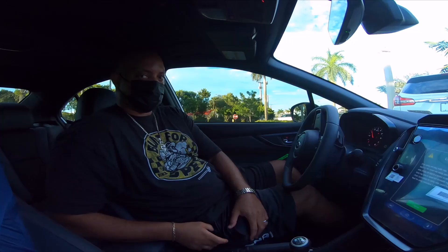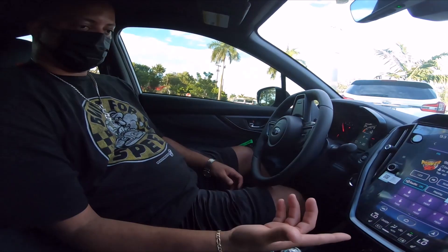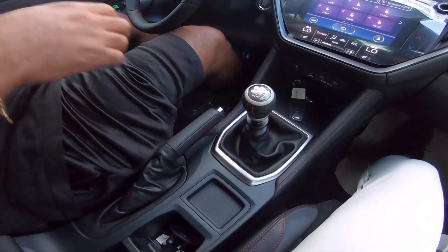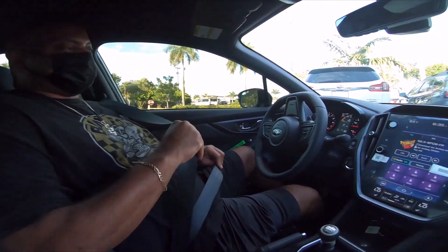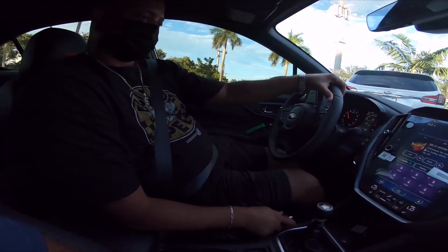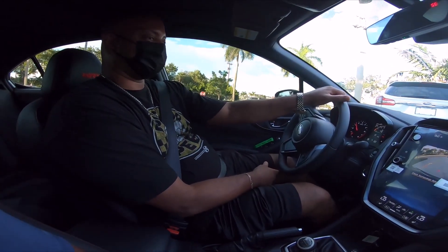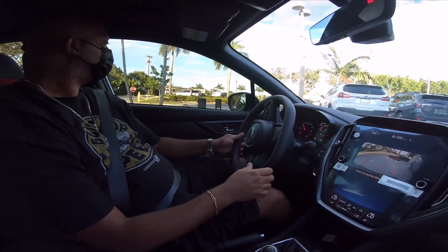It actually sounds better than the STI when I first started — stock for stock. Let me see if I remember how this works. It feels like I've been out of the STI so long. Should be able to manage. I was thinking it was like the truck. Dude, I love the way the exhaust sounds.